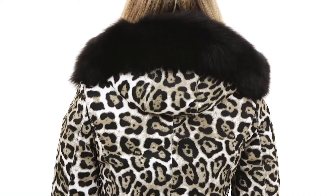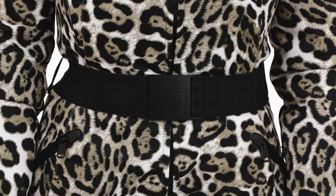The Wild Down Ski Jacket is definitely an attention grabber with its leopard print, real fur hood trim, adjustable belt, and a flattering silhouette that makes it an ideal choice for Apres.